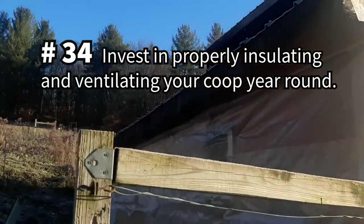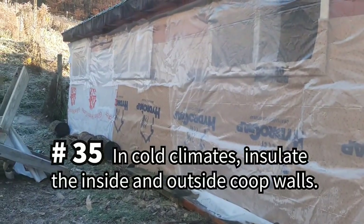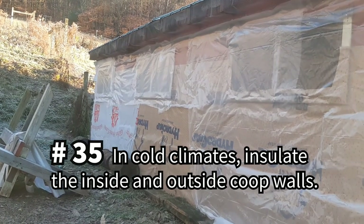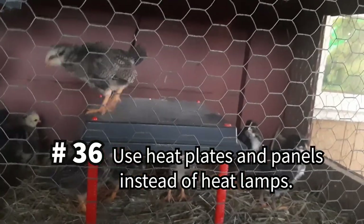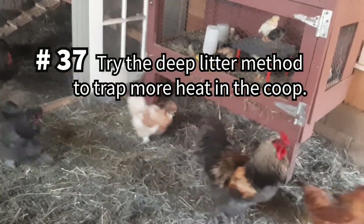Invest in properly insulating and ventilating your coop year-round. In very cold climates, add insulation to the inside and outside walls of the coop. Reduce the risk of fire by using heat plates and panels as opposed to heat lamps. Try the deep litter method to trap more heat in the coop.